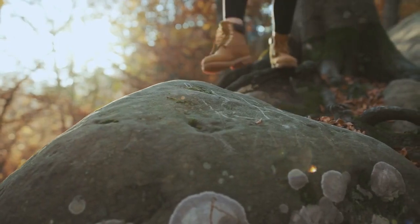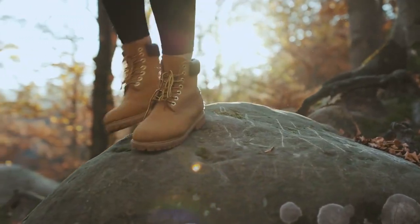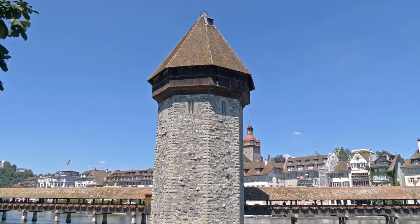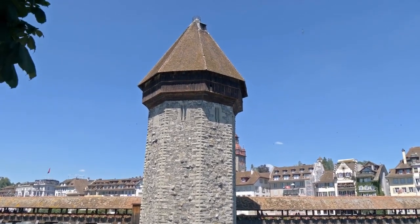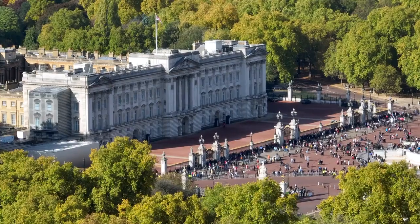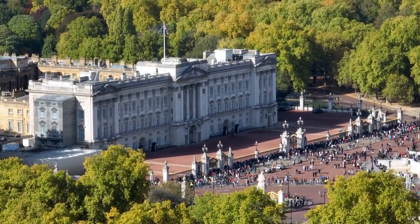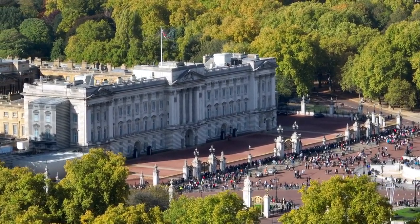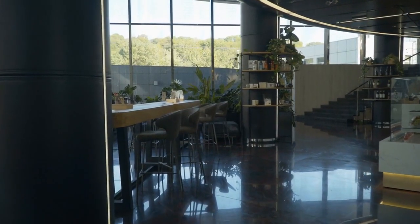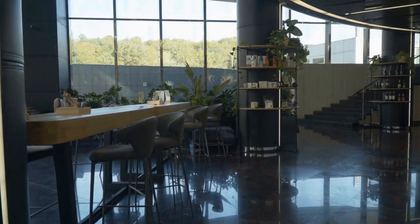As we near the top, at number 2, we venture to the vibrant district of Leith. Known for its maritime history and buzzing atmosphere, Leith offers a plethora of attractions. Visit the renowned Royal Yacht Britannia, once the floating residence of the British Royal Family. Explore its luxurious interiors, learn about its fascinating history, and indulge in some delightful waterfront dining.